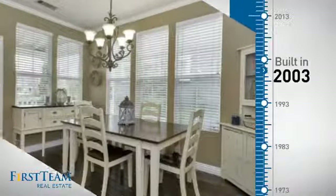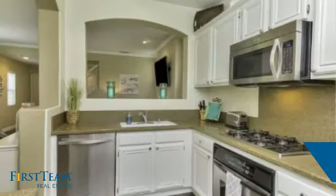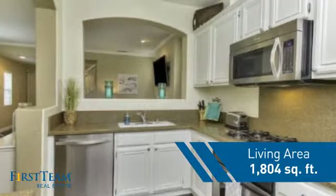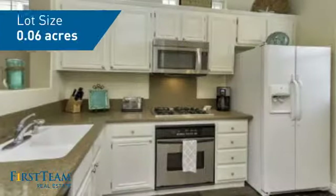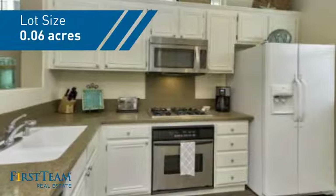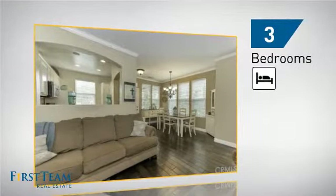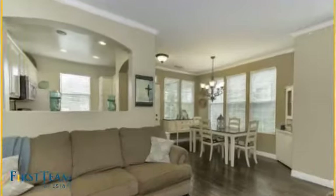This property was built in 2003 and features over 1,800 square feet of space, giving you a spacious layout to play host or kick back and relax after a long day. Inside you'll find 3 bedrooms so everyone has a private space to come home to.